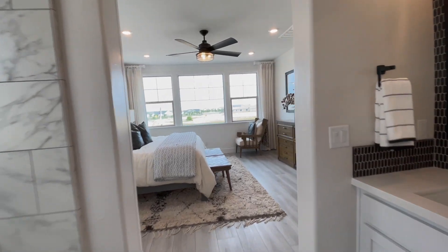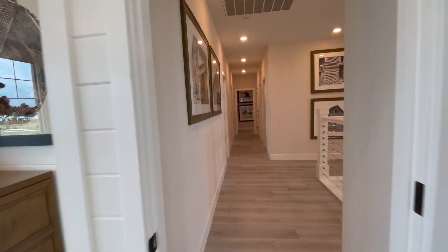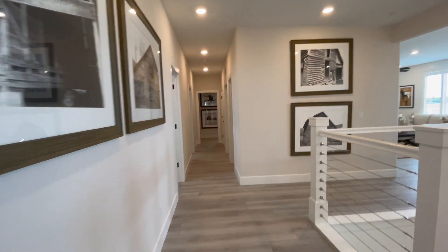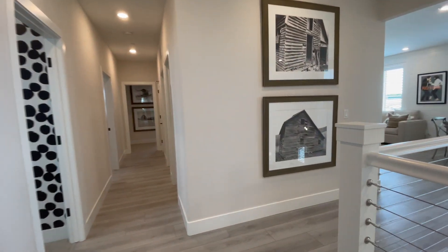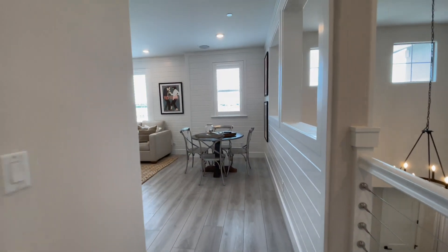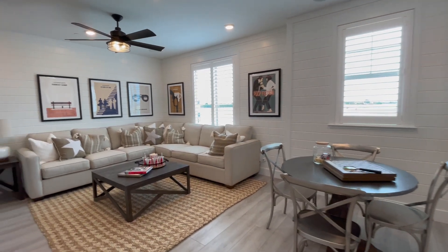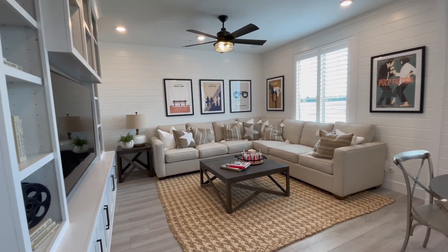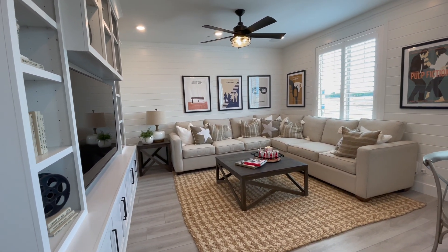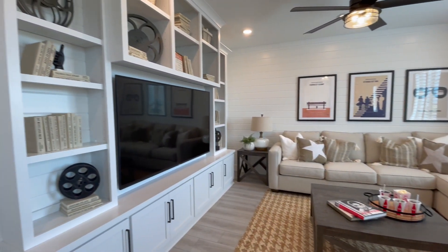These homes do have a small HOA — it's about $90 a month. They do have Mello Roos, about $250 to $300 a month added to your tax bill. There's also a nice big loft upstairs — a good place for your kids to get away.